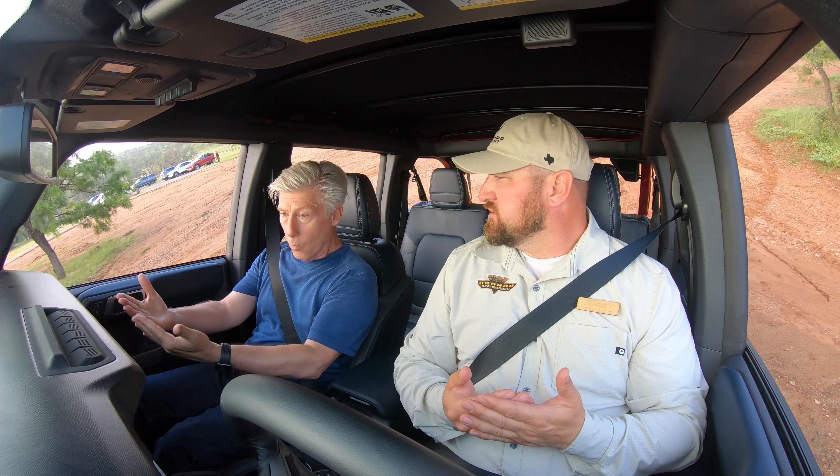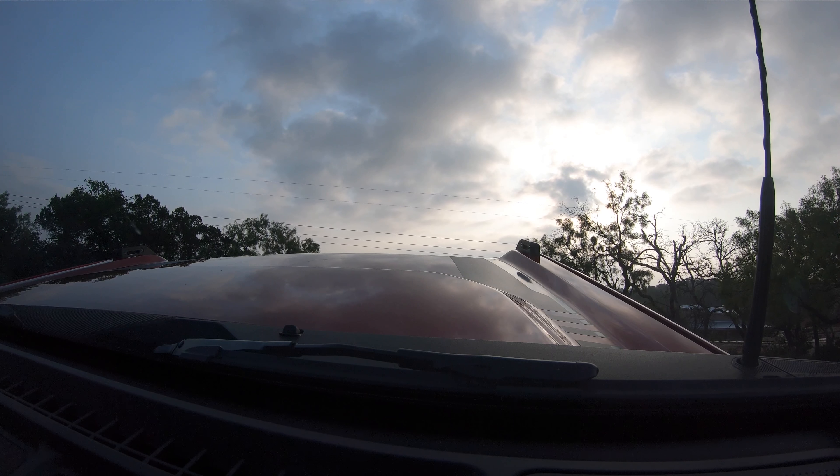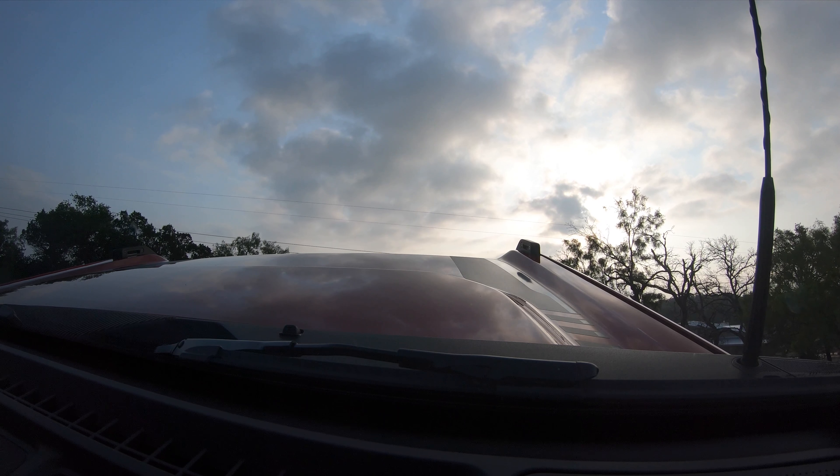So it's automatically applying the brake once you get off the throttle. Absolutely. We're going up a pretty steep hill right here, sitting about a 19-degree slope uphill.